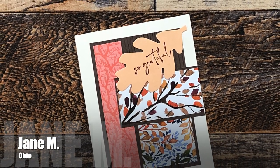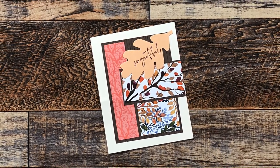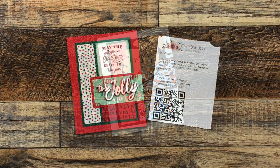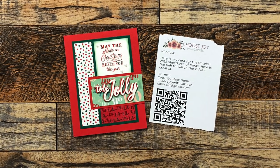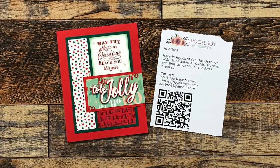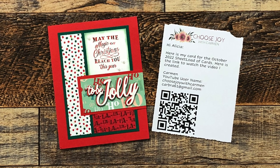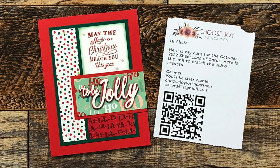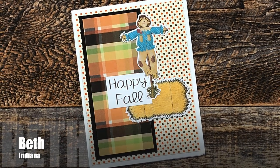Jane M from Ohio used October 2022 for this fall thank-you card. I love the variety of paper she used and how she put that sentiment on a die-cut leaf — thank you, Jane! Carmen B from Colorado sent in this Christmas card using October 2022. I am loving all of the depth on that die-cut sentiment, and the stamp sentiment almost looks like it has a plaid texture or coloring to it. She made a video — if you scan the QR code you can watch it — and I'll be on my way shortly to see how she did that. Thank you, Carmen!